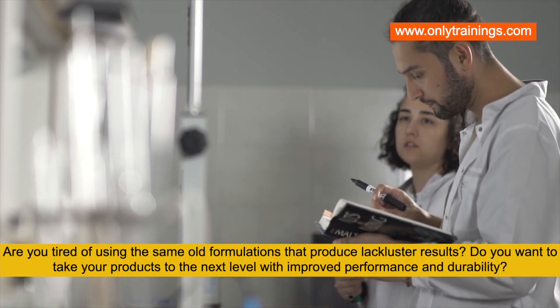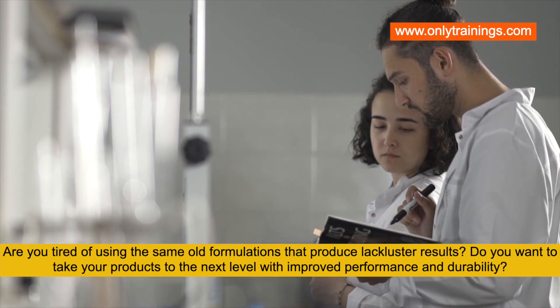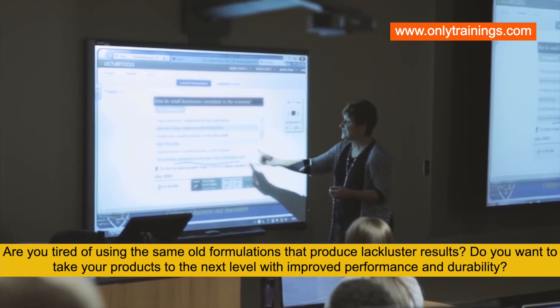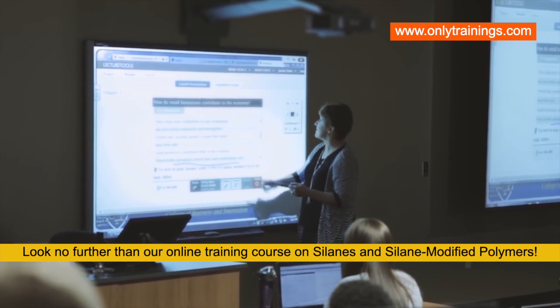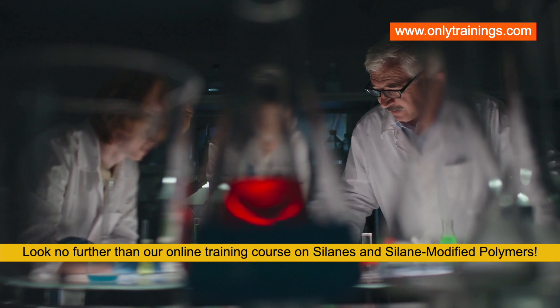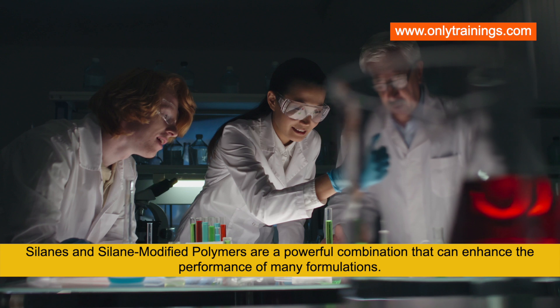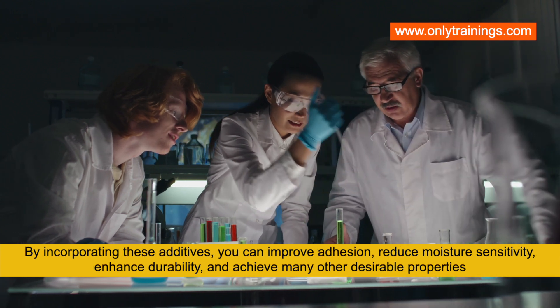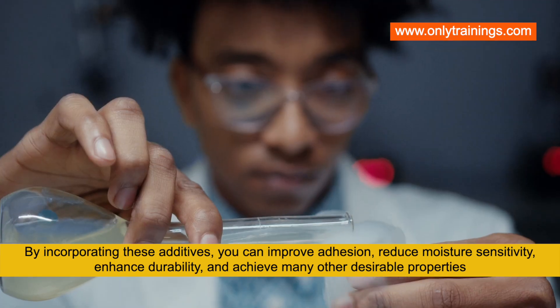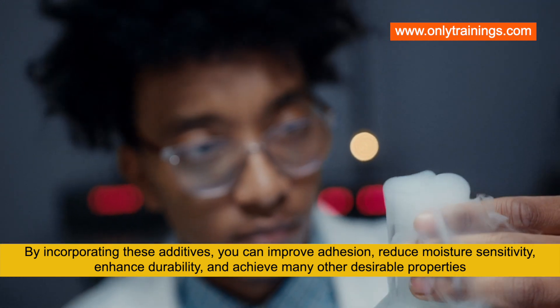Are you tired of using the same old formulations that produce lackluster results? Do you want to take your product formulations to the next level with improved performance and durability? Look no further than our online training course on silanes and silane-modified polymers — a powerful combination that can enhance the performance of many formulations by improving adhesion, reducing moisture sensitivity, enhancing durability, and achieving many other desirable properties.